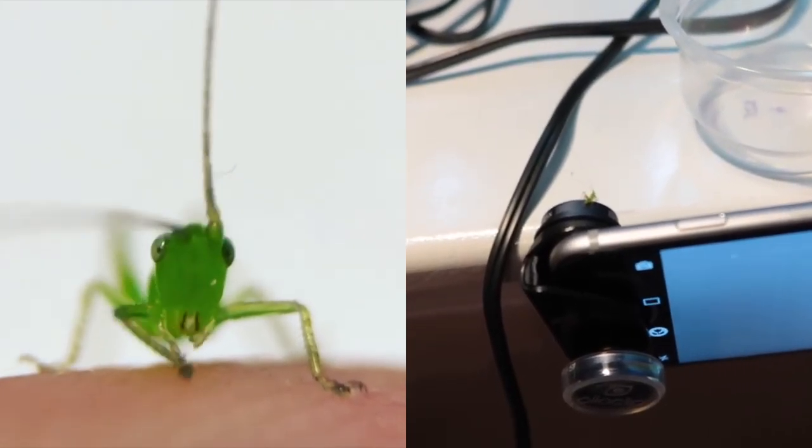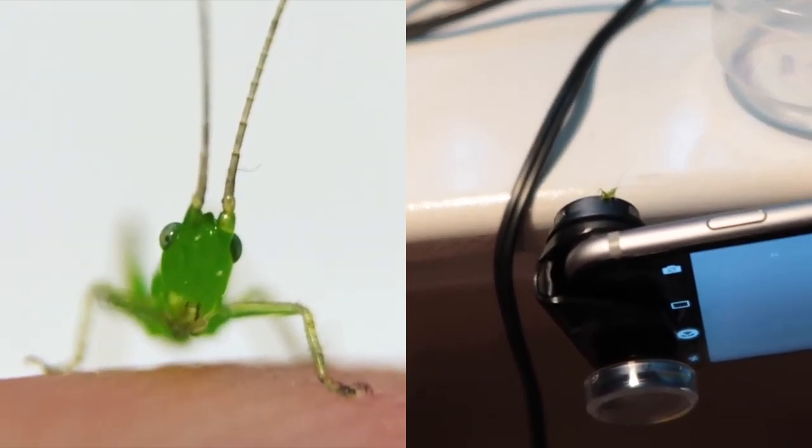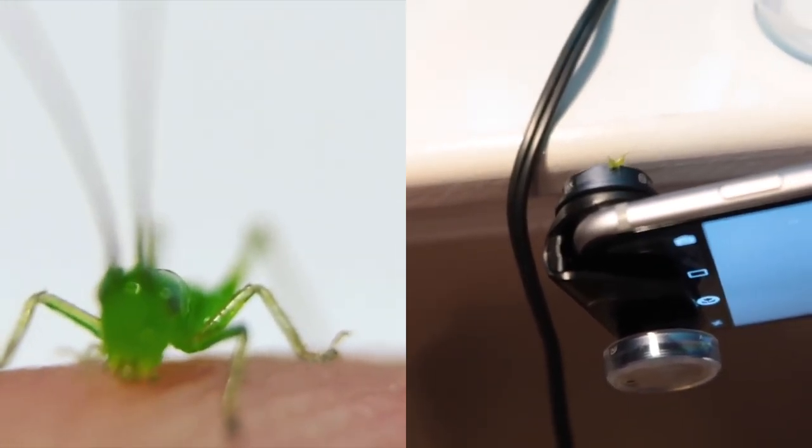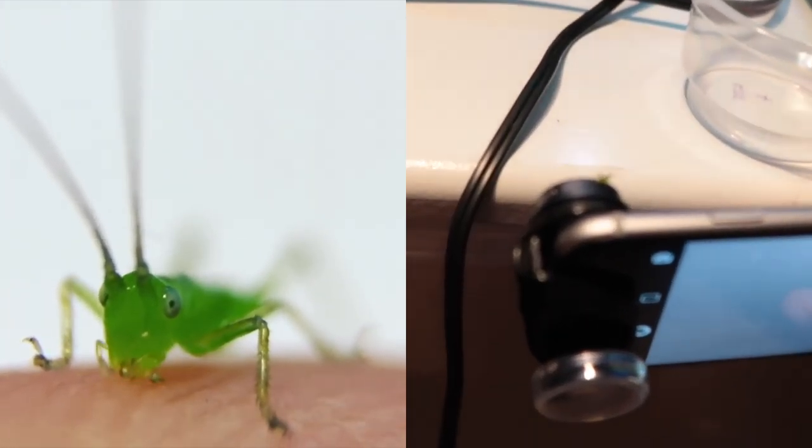I found this teeny tiny little katydid — or maybe a baby grasshopper. He's just so photogenic. It's real fun to take these macro shots. Little cutie. So teeny tiny.